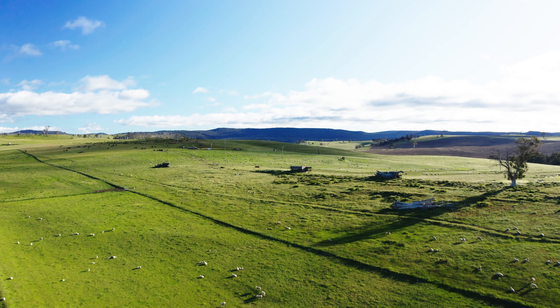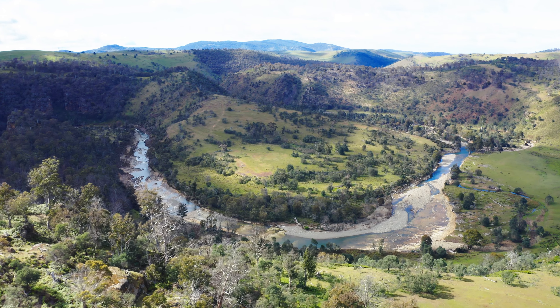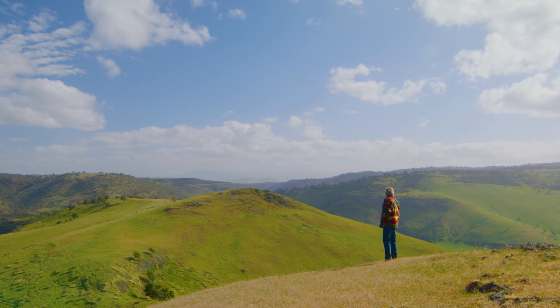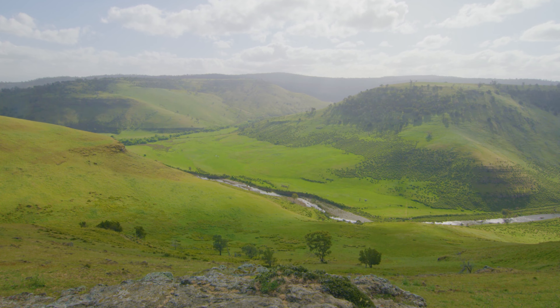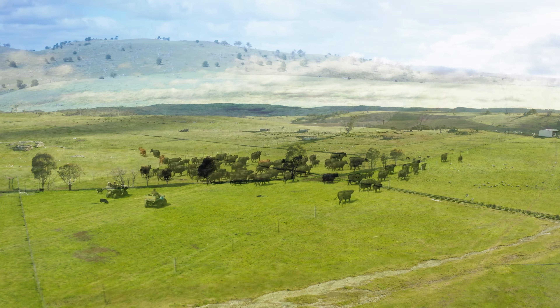With rolling pastures, native bushland and kilometres of river frontage, this is a rural paradise beyond any landscape of Bronte or Hardy. As raw and pure in beauty as it has been for hundreds of years, this land tells a story of a rich agricultural past and present.